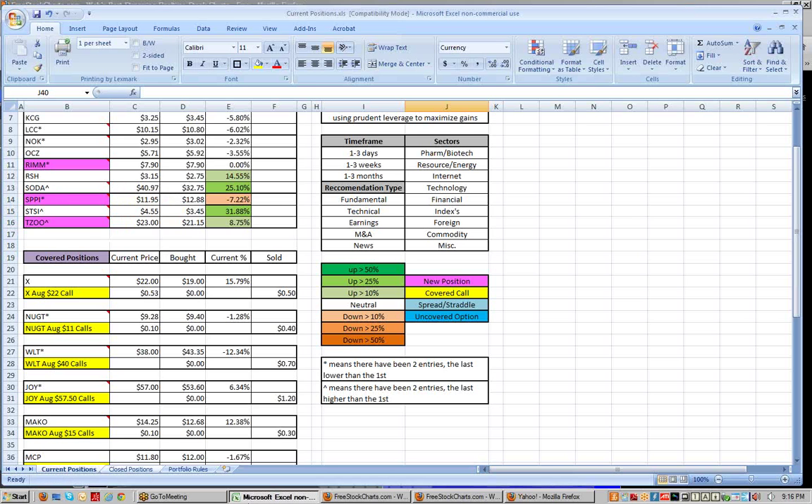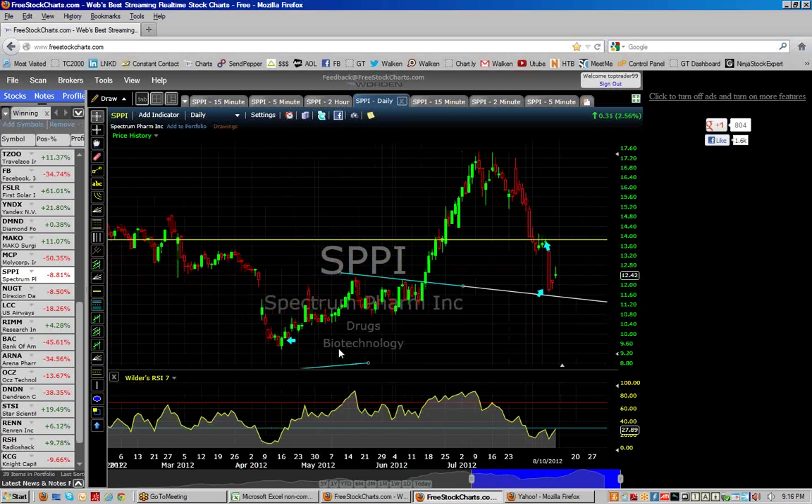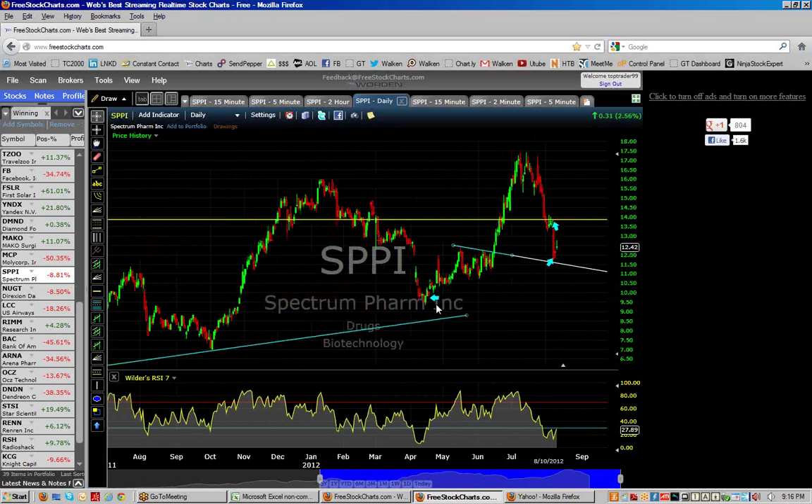Spectrum Pharmaceuticals — I call it SPPI. I did two quick buys this week. It's got two really good drugs — Zebulin and Fusilab in the cancer area. Management isn't really known for being the greatest, but I really liked this earlier in the year when it fell apart down to the $10 area, rallied up, and when it broke through the $11.50–12 area it had a nice run to new highs around $17.